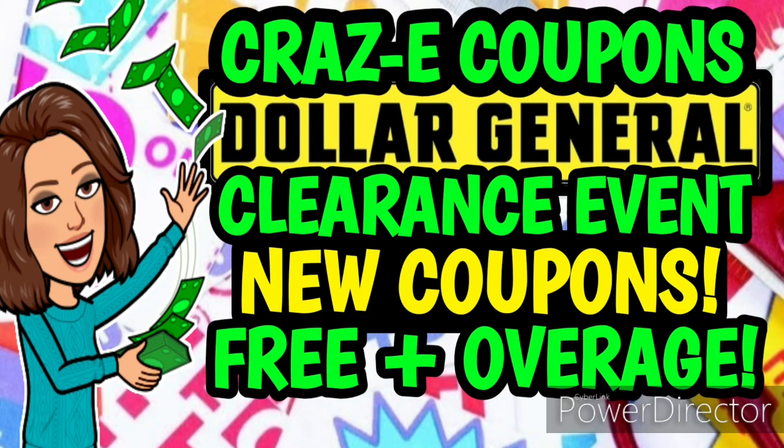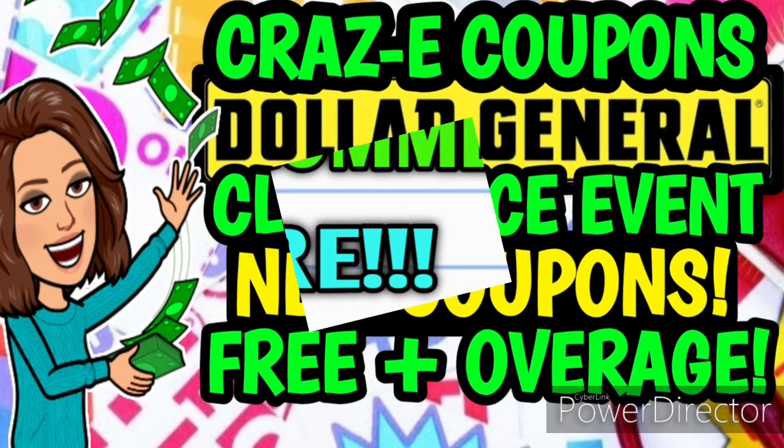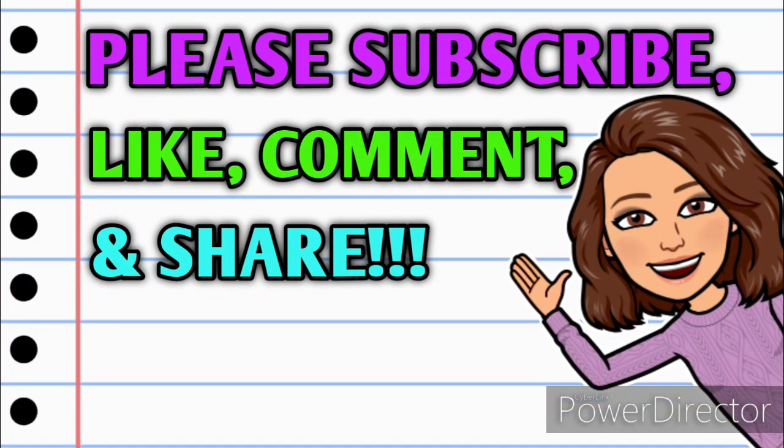Hey guys, it's Crazy Coupons. Welcome back to my channel. In today's video we are going to be going over some new coupon matchups for the Dollar General Clearance event. Now today is the last day but I want you guys to still get in on these freebies and overage. So before we get started, if you haven't already subscribed, please consider doing so. Don't forget to hit that thumbs up button because it's a free way that you can help support my channel. And as always, if you have any questions, deals you want to share, or if you just want to say hello, y'all know I love hearing from you so please leave me a comment down below. Also take a minute and share this video with somebody that you know so that they can get in on these deals as well.